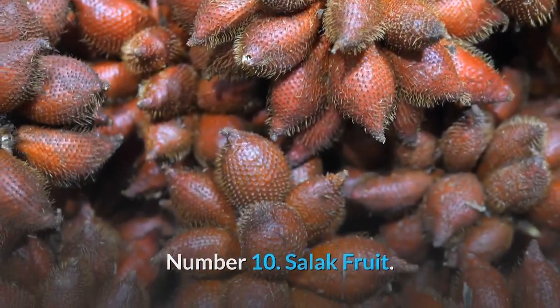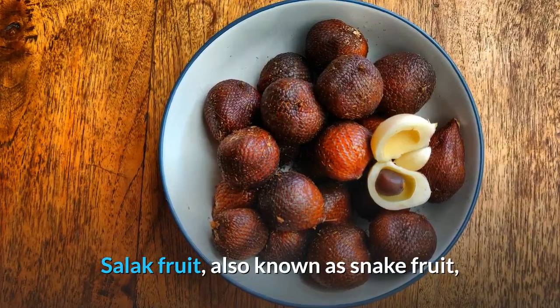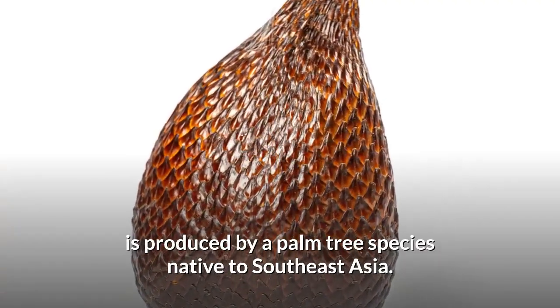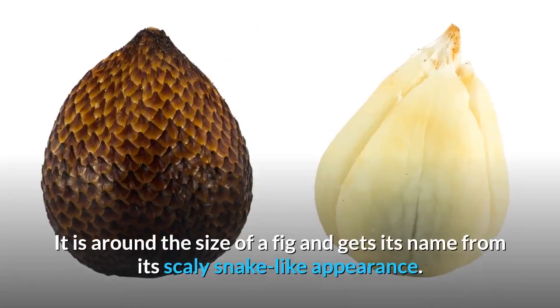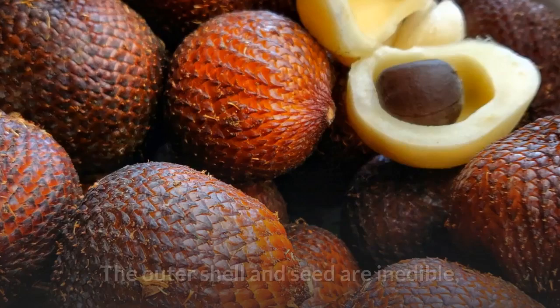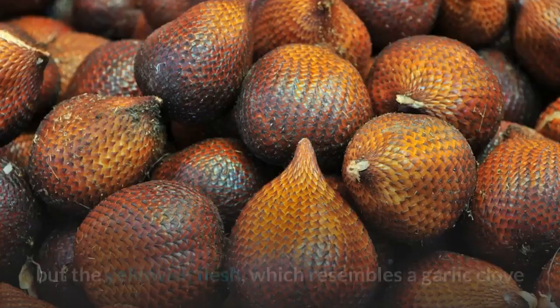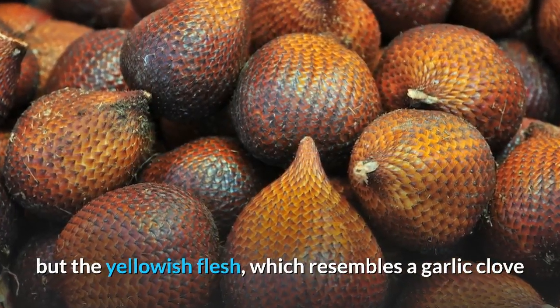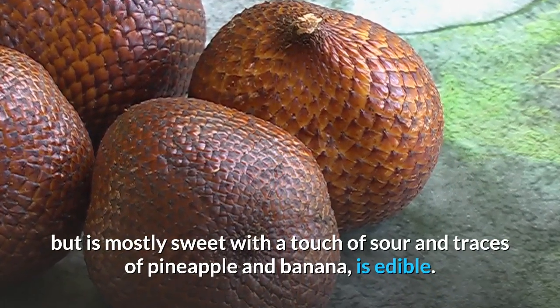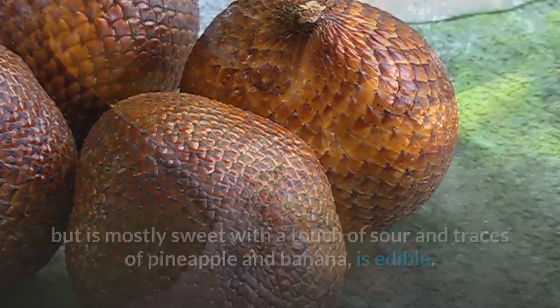Number 10: Sulak fruit, also known as snake fruit, is produced by a palm tree species native to Southeast Asia. It is around the size of a fig and gets its name from its scaly, snake-like appearance. The outer shell and seed are inedible, but the yellowish flesh, which resembles a garlic clove but is mostly sweet with a touch of sour and traces of pineapple and banana, is edible.